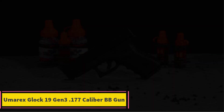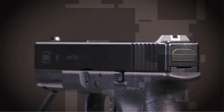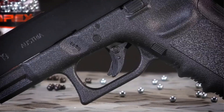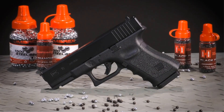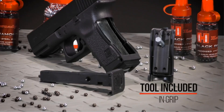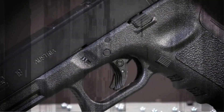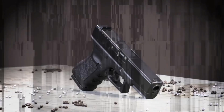Product 3: Umarex Glock 19 Gen 3 .177 Caliber BB Gun Air Pistol. The Umarex Glock 19 Gen 3 .177 Caliber BB Gun Air Pistol is a highly realistic and licensed replica of the Glock 19 Gen 3, offering an authentic shooting experience for air gun enthusiasts. This BB gun is designed to replicate the look and feel of the real firearm, making it an ideal choice for training, target practice, or recreational shooting. Key features include an authentic design — the air pistol closely mimics the dimensions, weight, and operation of the real Glock 19 Gen 3, providing users with a genuine experience.